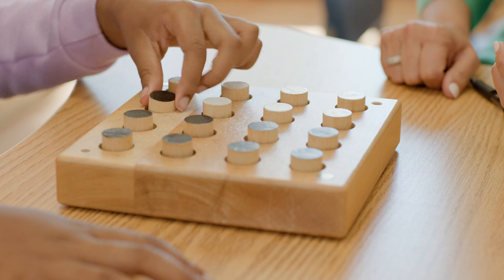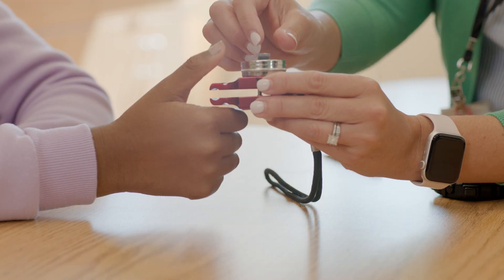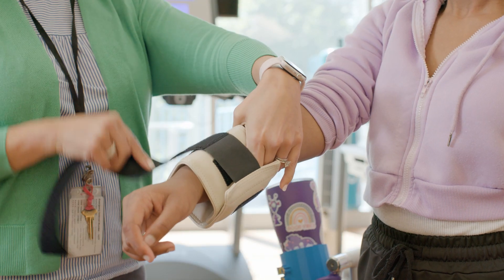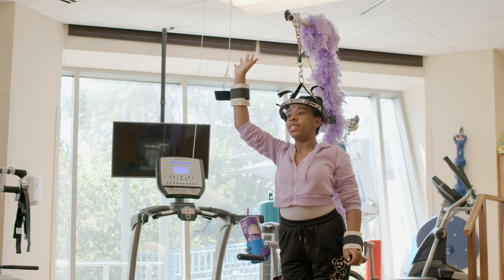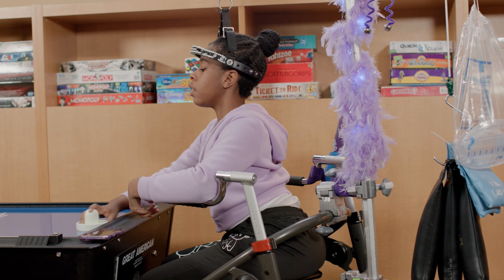Our plan is for you to participate in occupational therapy to improve your upper extremity strength, flexibility, core strength, balance, and overall endurance. We tailor our sessions to what you like to do. Some examples of what we may do include arm, core, and back strengthening exercises, crafts, board games, and even video games.